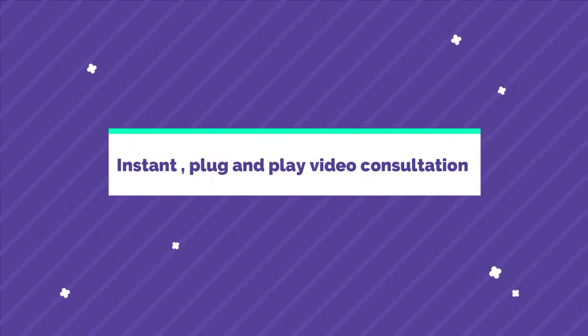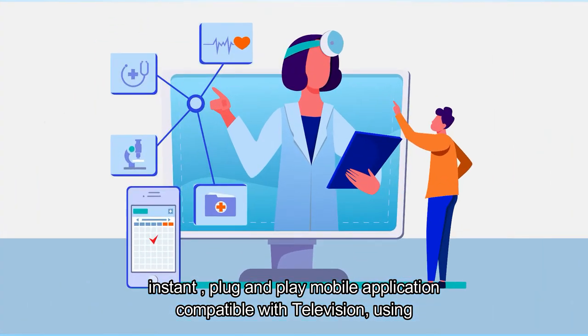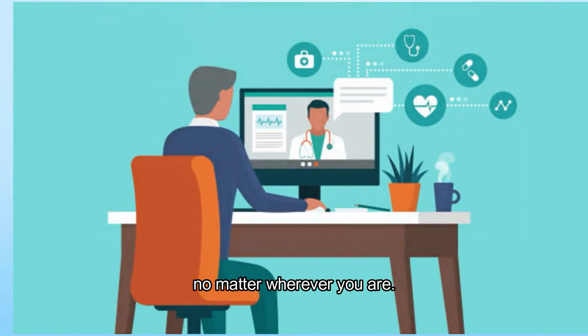Instant plug-and-play video consultation. Instant plug-and-play, compatible with television, using a high-definition secured video consultation platform, enables seamless consultation with your patients anytime, no matter wherever you are.